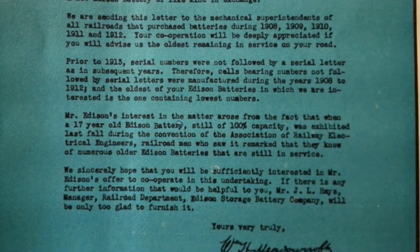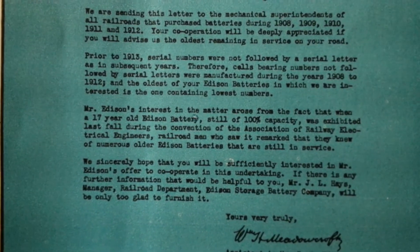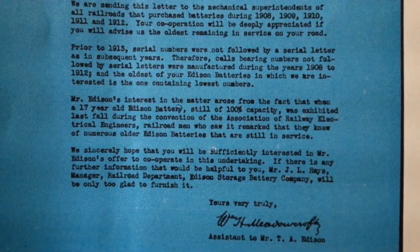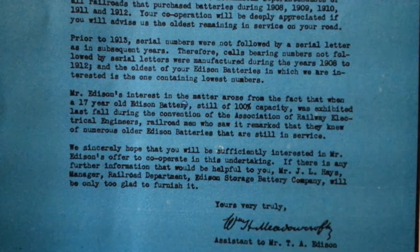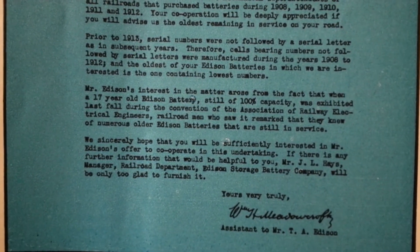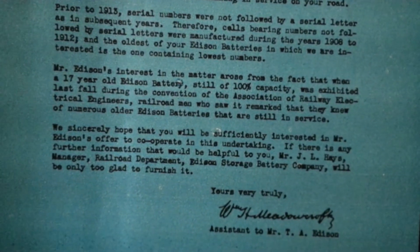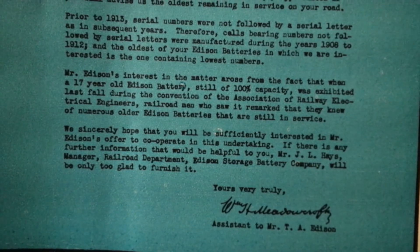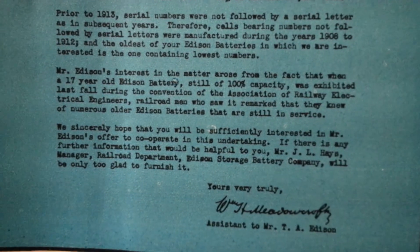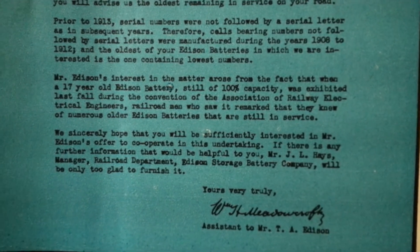Serial numbers were not followed by a letter as in subsequent years; therefore, sales bearing numbers not followed by serial letters were manufactured during the years 1908 to 1912. The oldest Edison batteries we are interested in is the one containing the lowest numbers. Mr. Edison's interest in the matter arose from the fact that when a 17-year-old Edison battery still at 100% capacity was exhibited last fall during the convention...